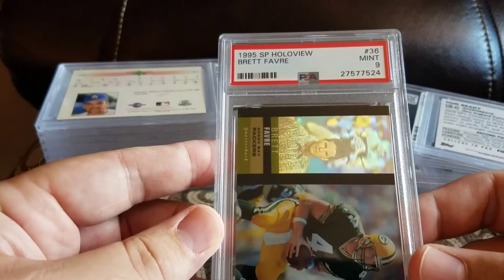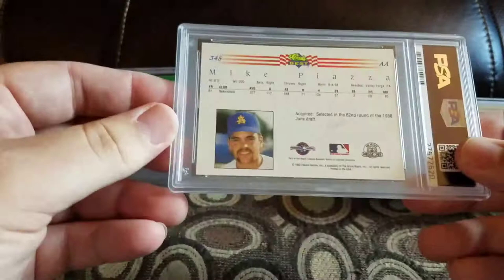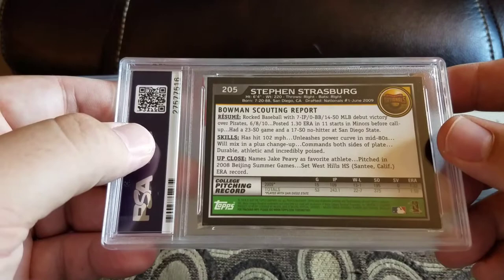Maybe there's two of those somewhere in here. Got a '95 SP Hollow View mint 9 Brett Favre — I thought that was a cool looking card. Got a '92 Classic Best Mike Piazza and a 10. Got a 2010 Bowman Chrome Stephen Strasburg and a 7 — it's a PC now but it's pretty disappointing.